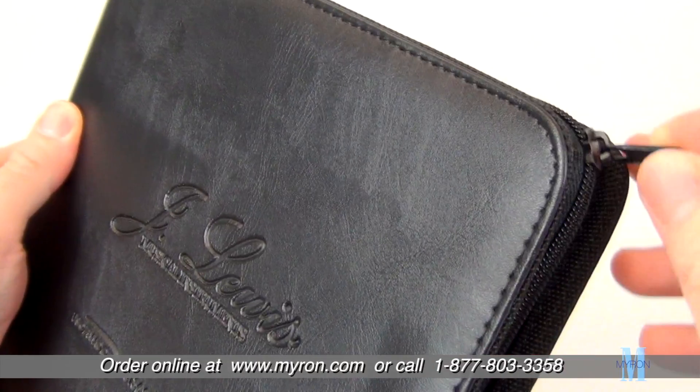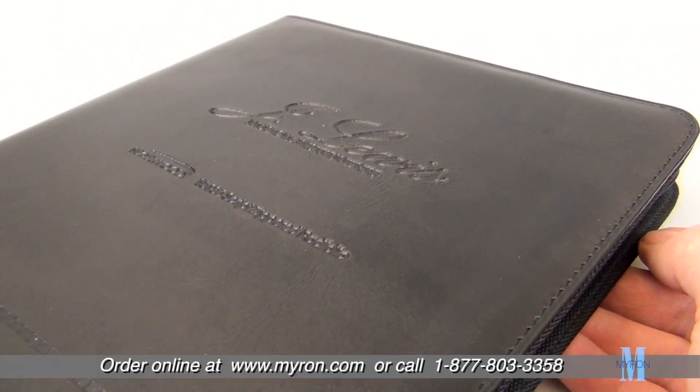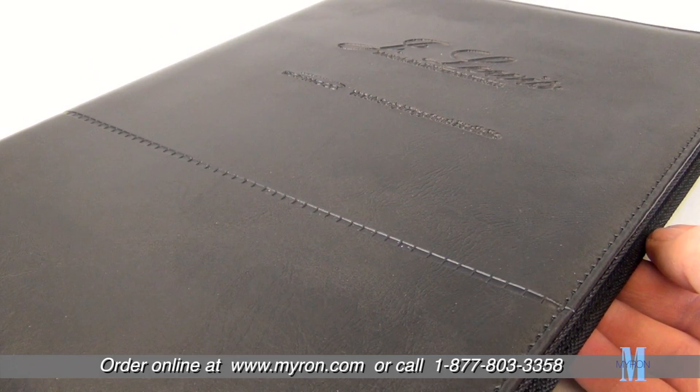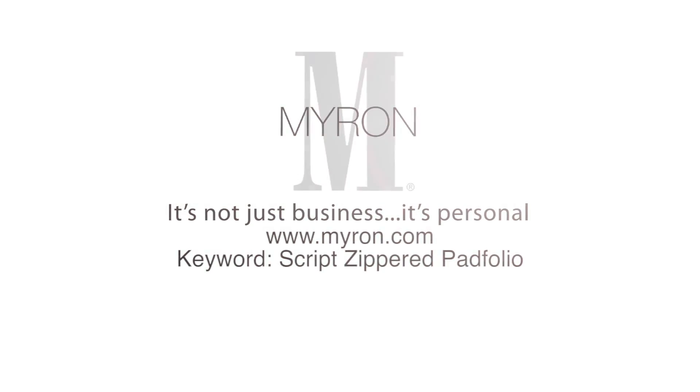It also includes a zippered closure. The spacious front cover with detailed stitching is the perfect canvas for your company name, message, or logo imprint. For more information, go to myr.com.